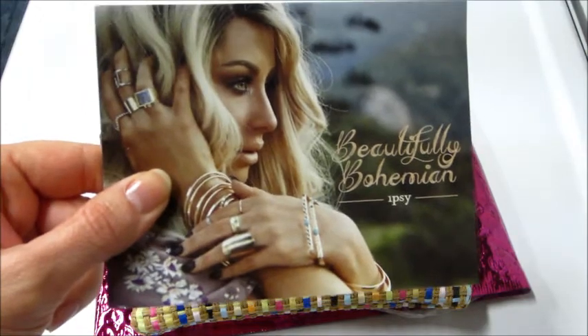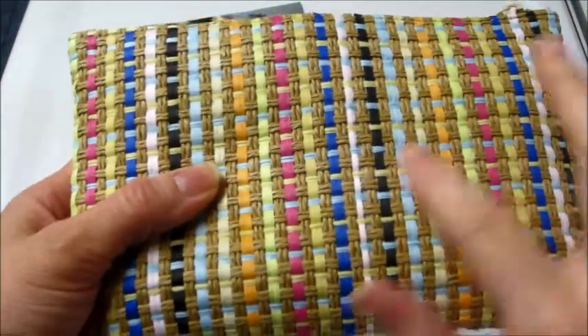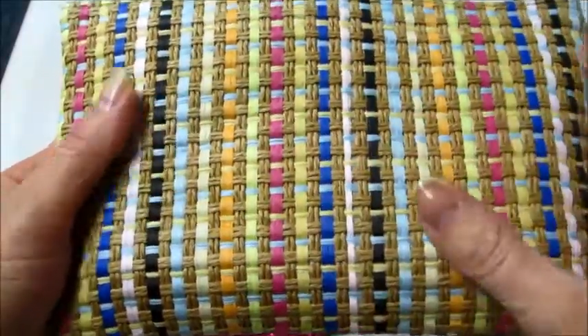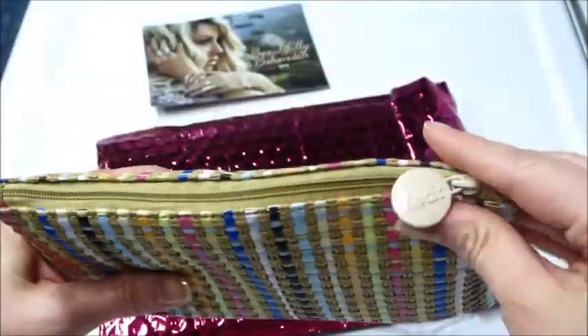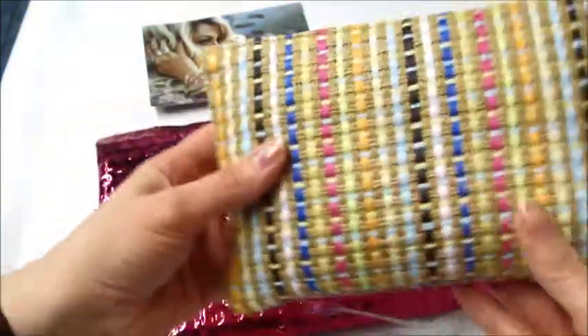Hey guys, today I got my Ipsy bag. This is the Beautifully Bohemian bag — that's the theme this month. It's very interesting. As you can tell, it's like a different texture. It's woven together, it feels like rope and twine almost. It's very interesting looking and it has like a cream colored Ipsy logo.